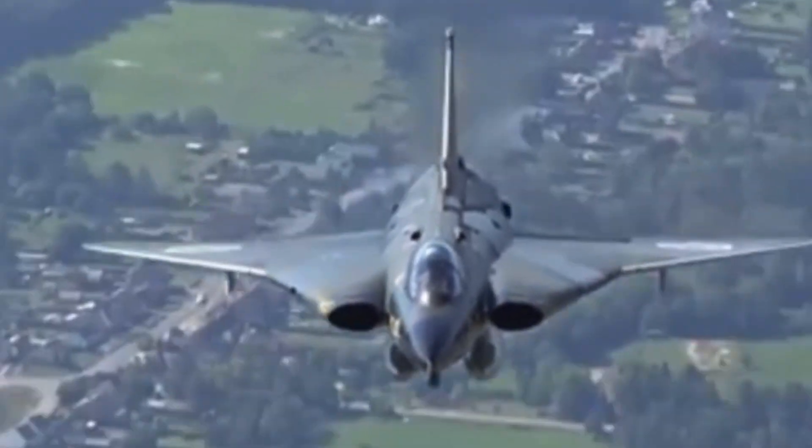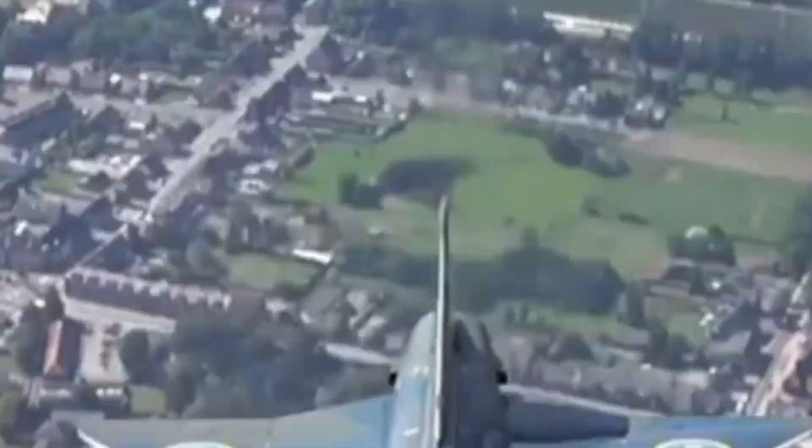The Draken was developed by the Swedish Air Force in response to the need to gain superiority against Soviet threats. During the design phase it was conceived to fulfill two primary functions: a high-speed fighter aircraft and a bomber capable of penetrating enemy air defenses. The double delta wing configuration helps the aircraft gain stability at high speeds while increasing maneuverability at low speeds.